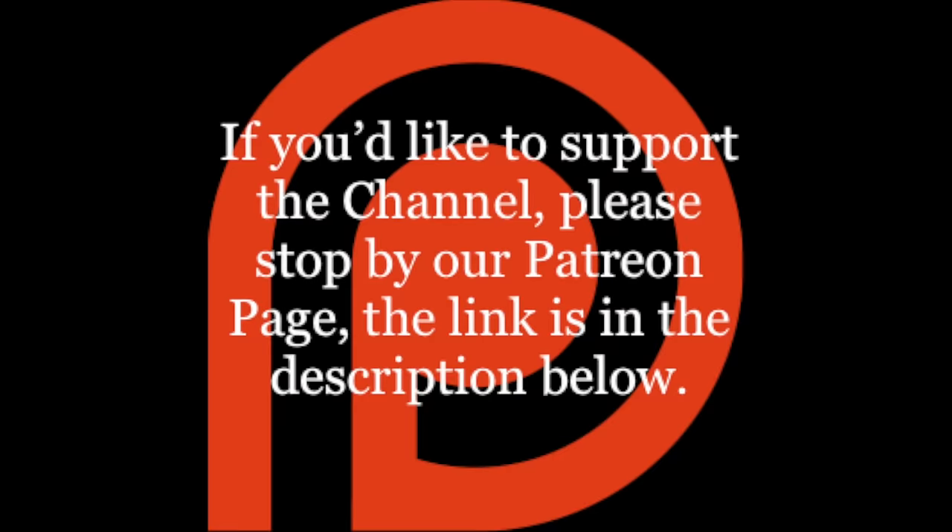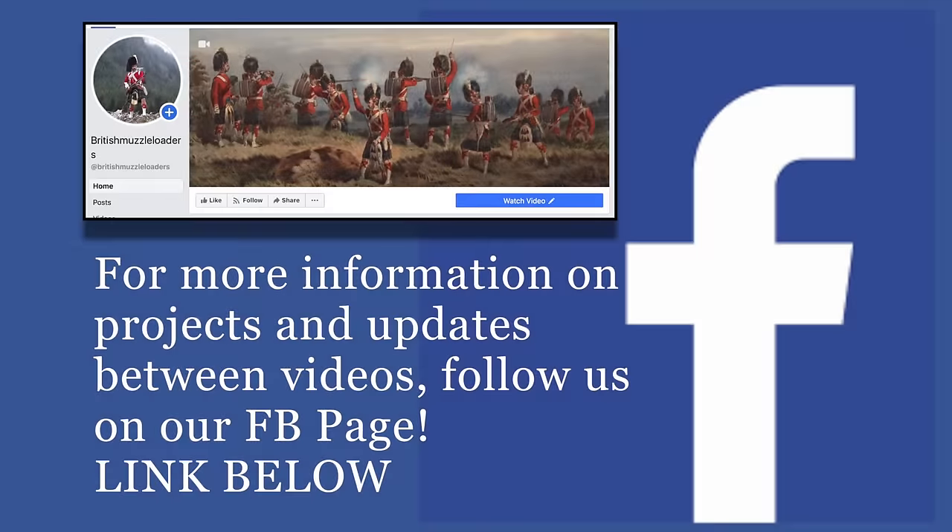I'd like to thank friend of the channel Vince for coming out and helping to pull the targets in those last evolutions — couldn't have done it without you. A particular thank you also goes to Steven Summerfield, author of The Baker Rifle and Early Campaigns of the 95th Rifles among other titles, who kindly provided some of the images used in this presentation. A link to his book as well as others are provided below. If you'd like to support the channel, please stop by our Patreon page — the link is in the description below — and for more information on projects and updates between videos, follow us on our Facebook page.